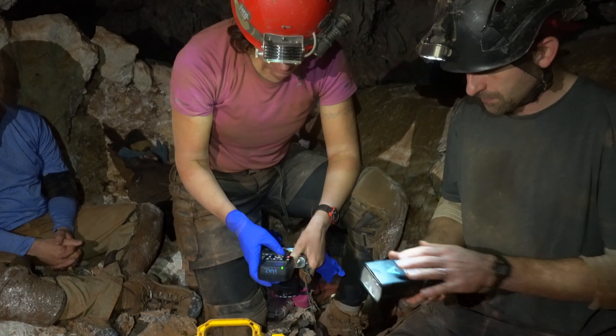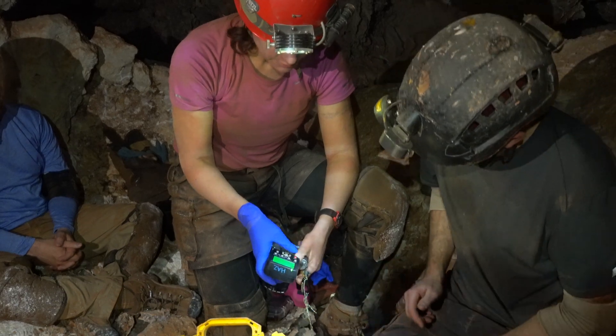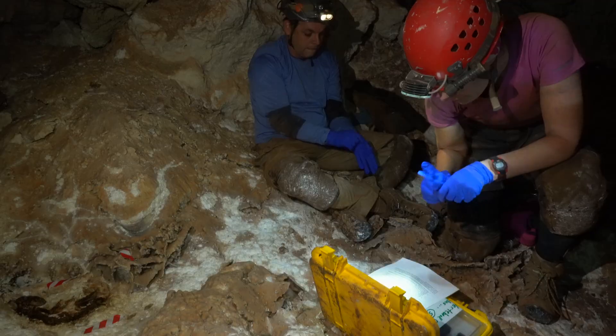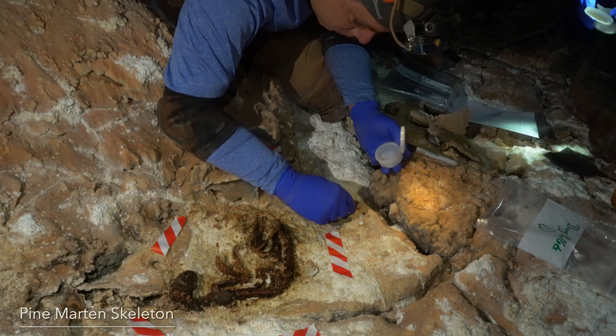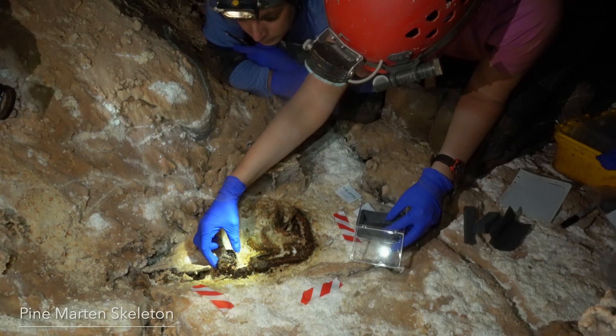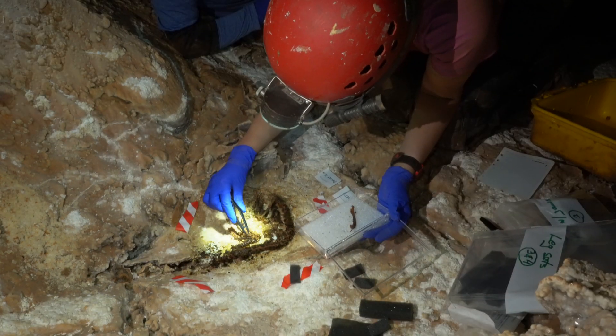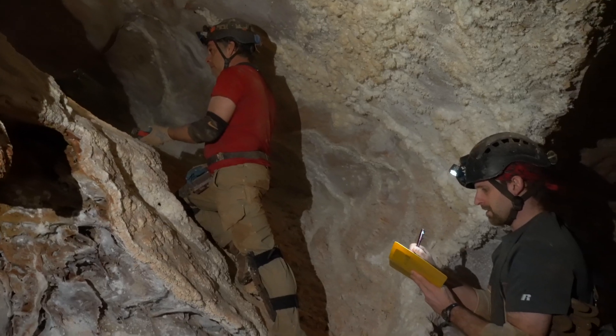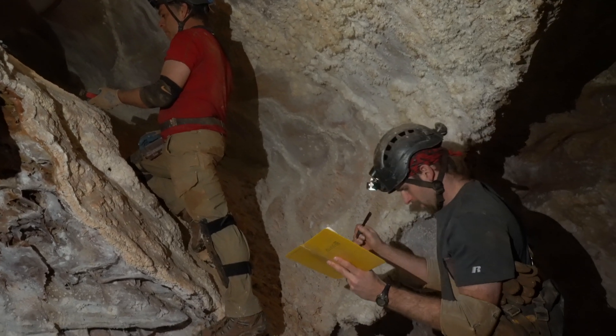After previously finding and photographing a large mammal skeleton, the cave resources office, in cooperation with Dr. Jim Mead, director of research at the Hot Springs Mammoth Site, decided to collect the skeleton for identification and dating. Carbon dating is still underway, but the skeleton is not a ferret as first suspected, but rather a pine marten. Pine martens are not found in the Black Hills today, and they favor wetter and colder climates.